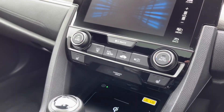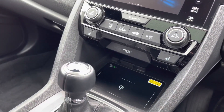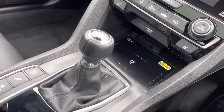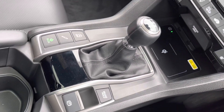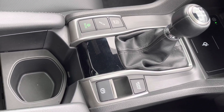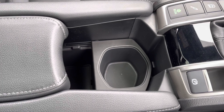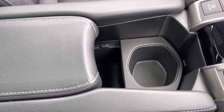You do even have a handy wireless charging pad just below, with a gap just behind that feeds down into your USB ports. Just below you do have an electronic parking brake with a brake hold, an option to drive in Econ mode, and plenty of storage just below your armrest.